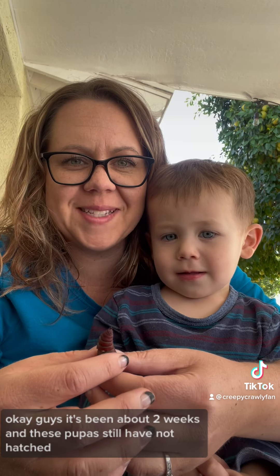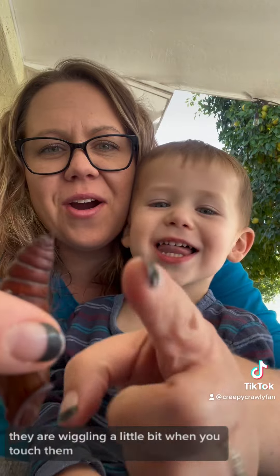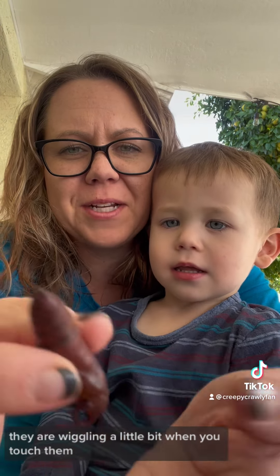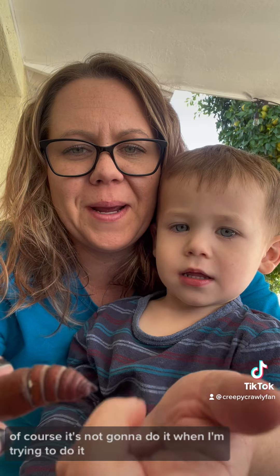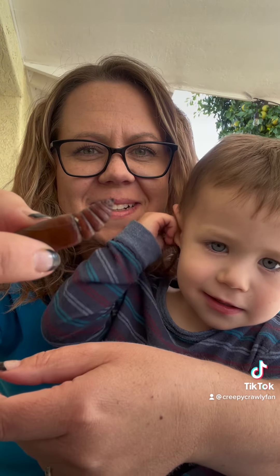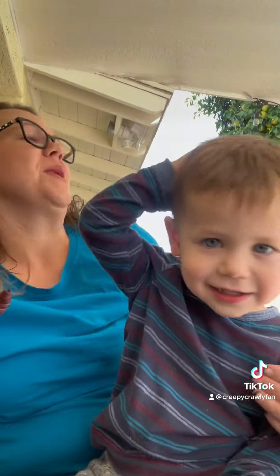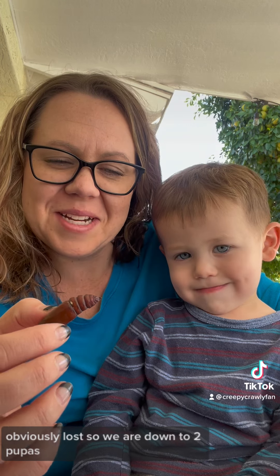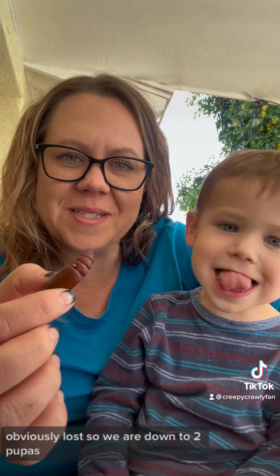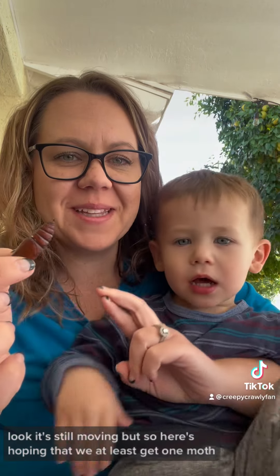Okay, guys, it's been about two weeks and these pupas still have not hatched. They are wiggling a little bit when you touch them. Of course, it's not gonna do it when I'm trying to do it. I don't know if you could see that. So I know it's still alive — we're not giving up hope. We are down to two, however, one of them was obviously lost. So we are down to two pupas. Look, it's still moving. But here's hoping that we at least get one moth.